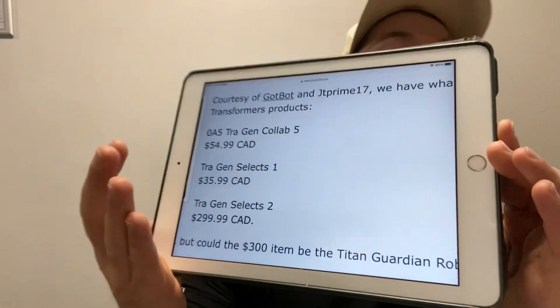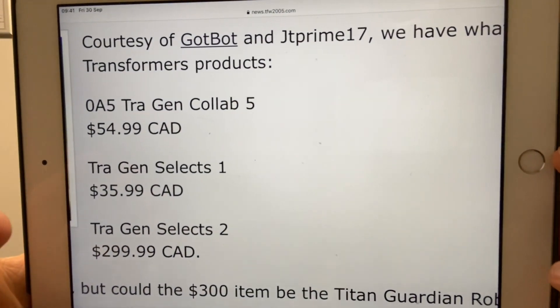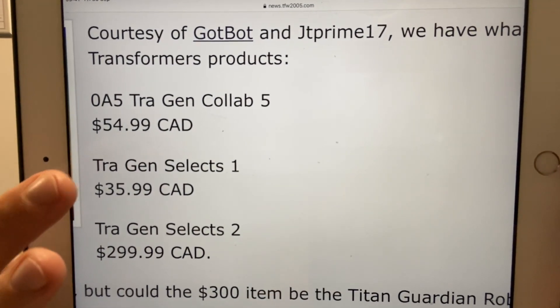Hello everybody, this is Toys R Us and for this bonus news update video I've got something that I think could be potentially just spectacular. We've had loads of leaks recently from JT Prime of upcoming figures that we're expecting to be released. This time unfortunately we don't have any names, so this is where it's a bit of speculation. These listings have been found, so these are going to be figures that are going to be released.